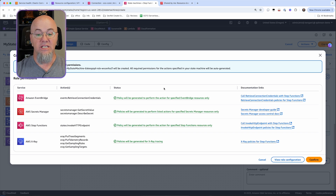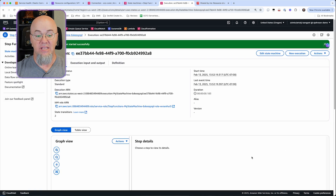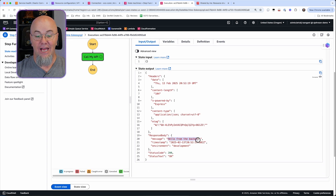It looks like we got an error — let's check. EventBridge, Sequence Manager, Step Function, X-Ray, confirm. Nope, there wasn't an error — it looks like it went through. So now that we've done that, we're going to execute this and see what happens. Let's start the execution. You can see it's calling the API. And let's check the results — Input, Output. You can see I got a response: 'Hello from the back end,' much like we did in the Cloud Shell. That's how you connect to a private endpoint without using any kind of proxy.